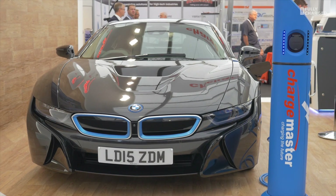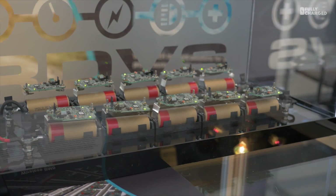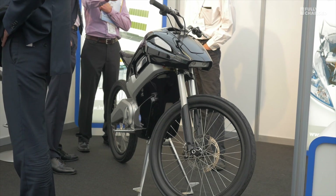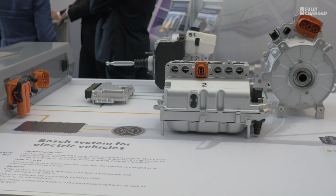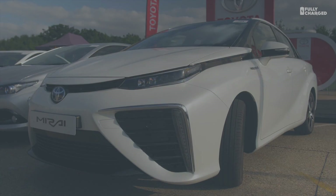Cenex is an amazing exhibition to visit. The technology on display is mind-boggling. The developments in battery and hydrogen tech have leapt ahead in the past few years, and we're clearly going to be seeing a lot more of this stuff in the very near future.